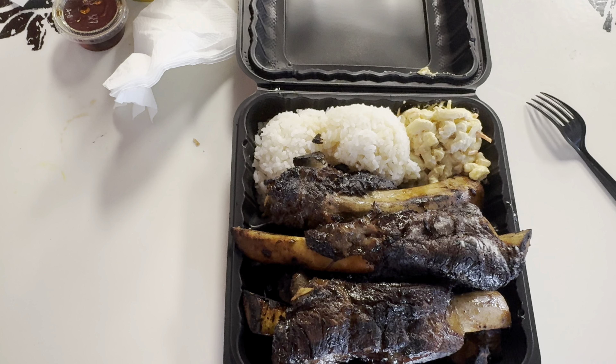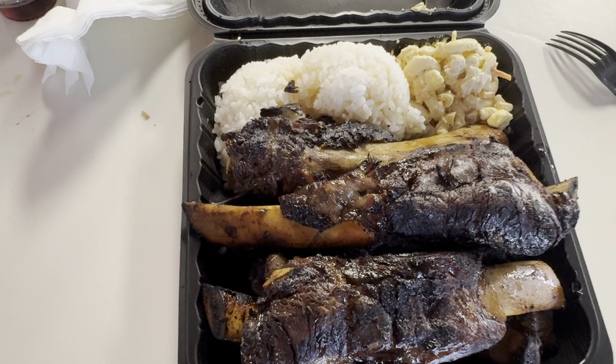The beef rib. It has a smoky flavor. It's a little bit dry, but that's what you have the Matiki sauce for.